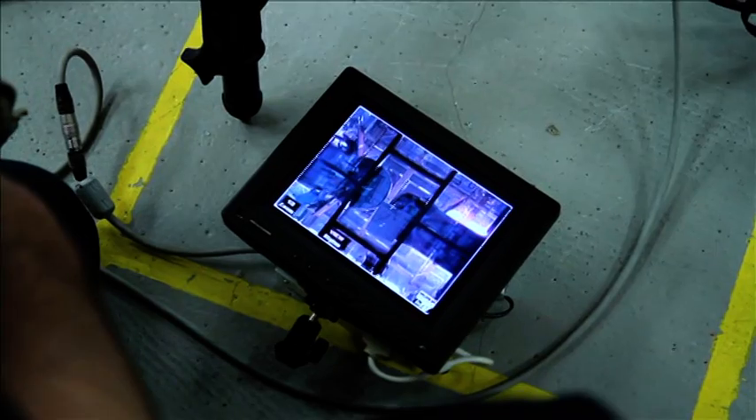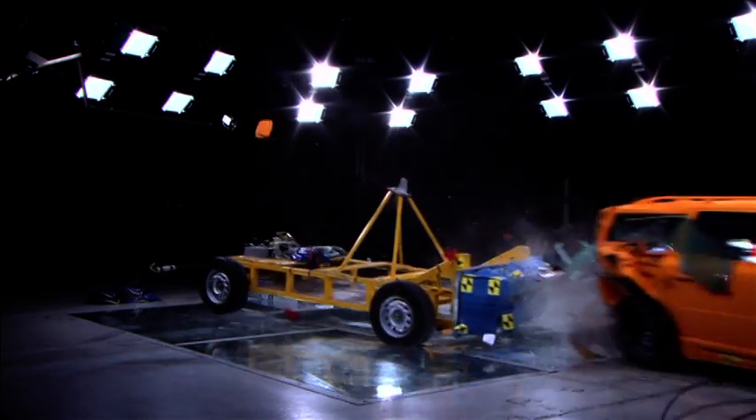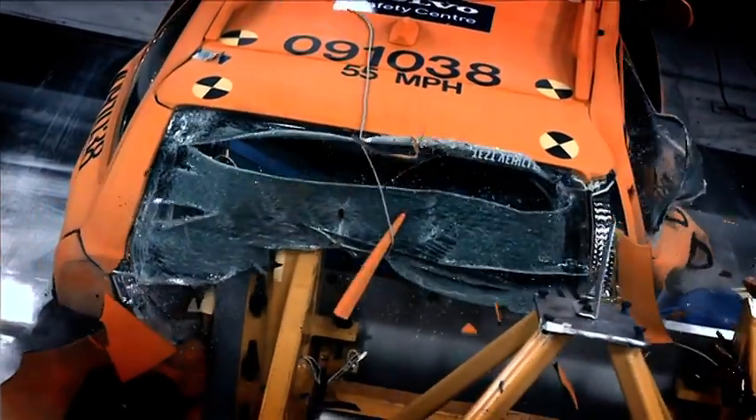All crashes here in the lab are filmed with special high-speed cameras. We need these cameras to capture the whole crash event from all different angles, because a crash is over in less than a tenth of a second — shorter than you can blink. We need to have it all on film in order to do a proper analysis afterwards.